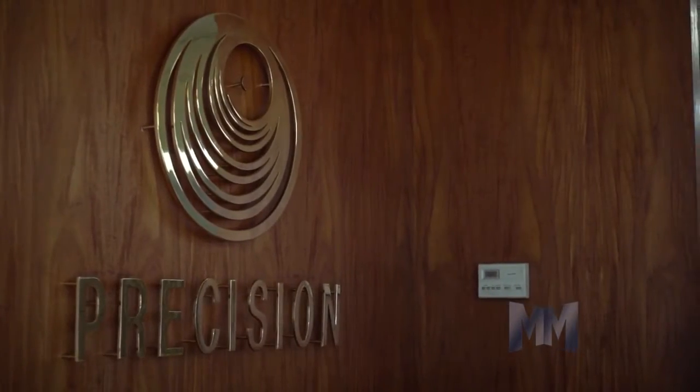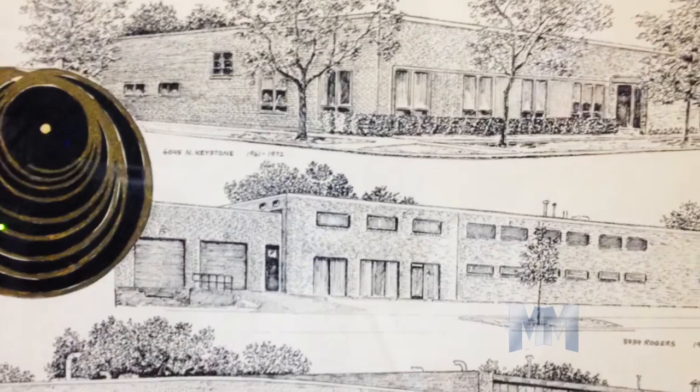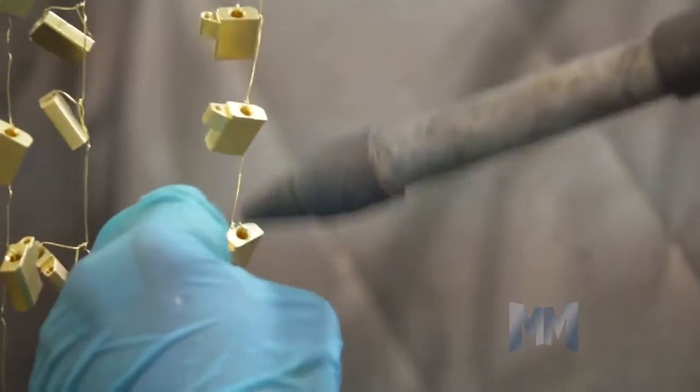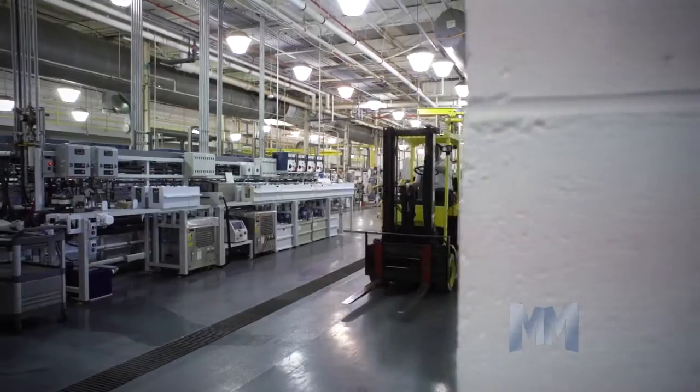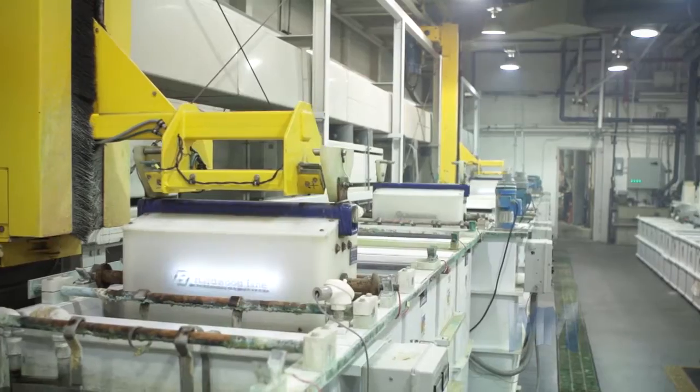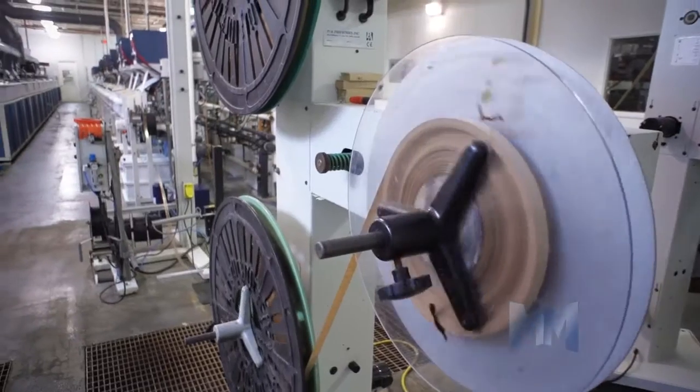Precision Plating Company has that precision touch. Since 1904, Precision has been solving plating issues with functional, cost-effective solutions. Located in Chicago, Precision has 108 years of metal plating experience in barrel, rack, and reel-to-reel plating.